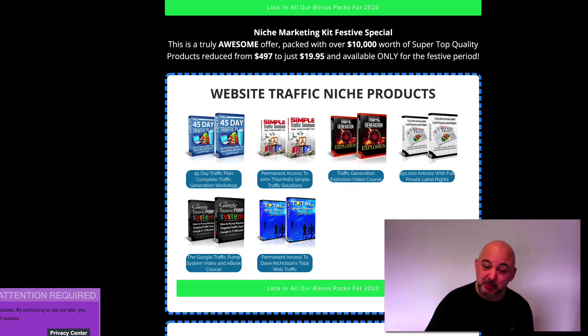Hi guys and welcome to the bonus page for the Niche Marketing Kit. Now around this time every year I do try and create an amazing end of year bonus. I always promote the Niche Marketing Kit from John Thornell and Dave Nicholson because it brings amazing value.